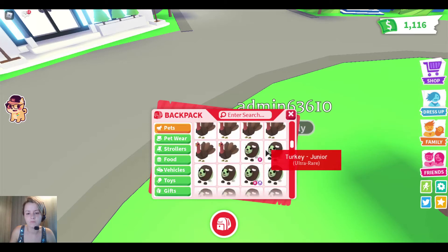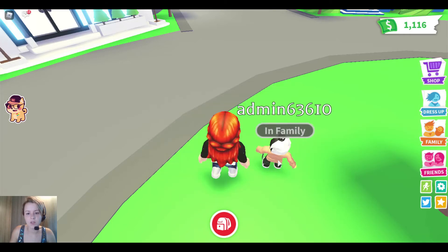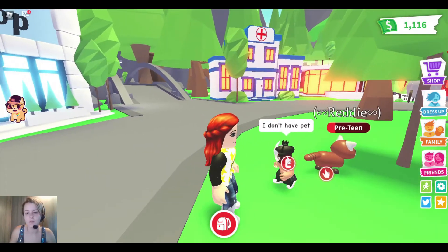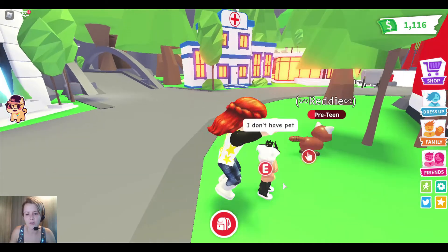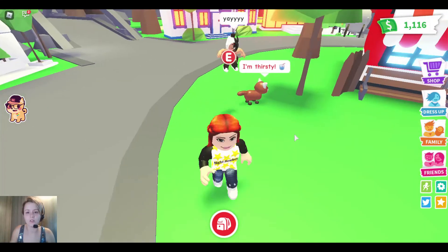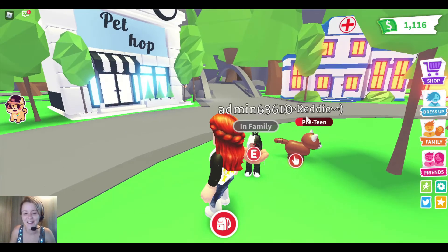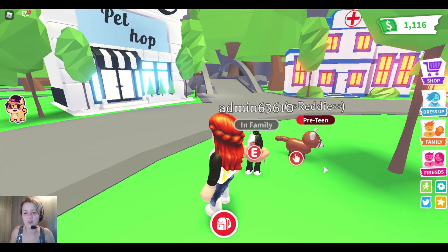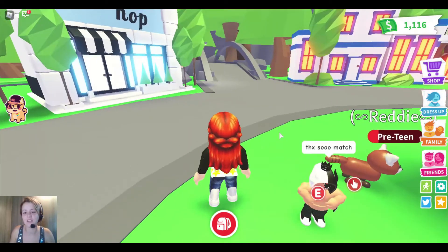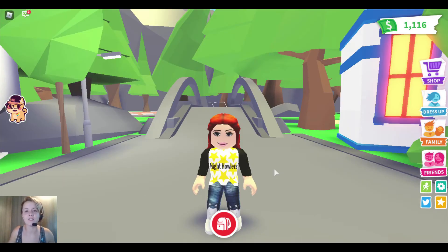I'm going to give them a rideable red panda so that they have a pet. There you go — now you have a pet! They said 'I don't have a pet' — now you do! Now they have a pet and they can use the pet wear. Hopefully they enjoy it. I don't think I named that pet but it's very fitting because it's a red panda and it's ultra rare. Thanks so much!